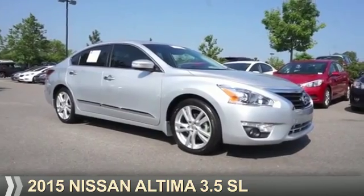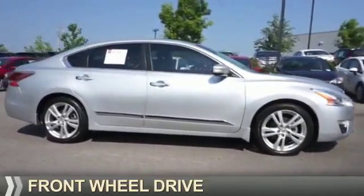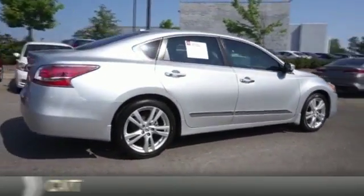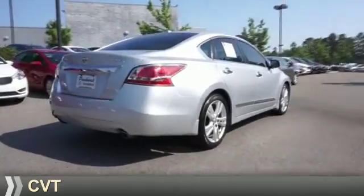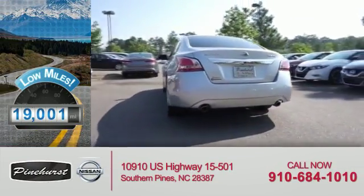Presenting the 2015 Nissan Altima. It's powered by front-wheel drive, a 3.5-liter six-cylinder engine, and a continuously variable transmission. With fewer than 20,000 miles, this vehicle has a long road ahead.